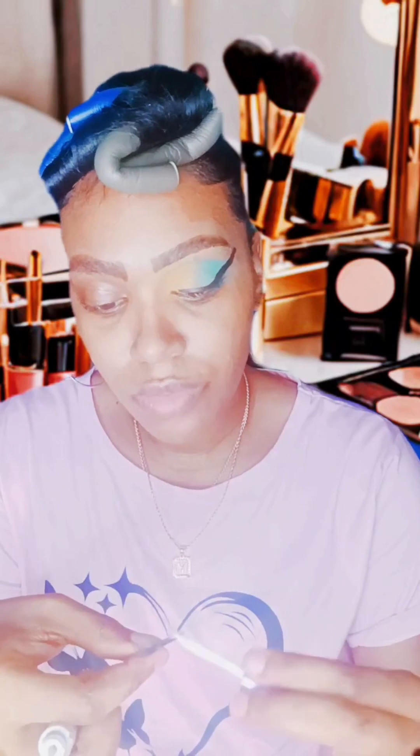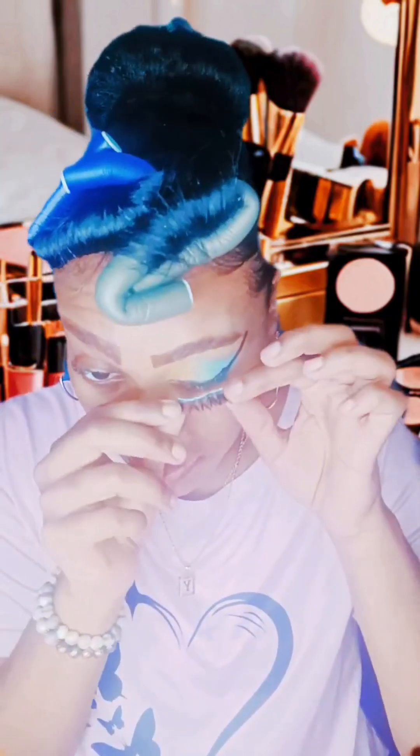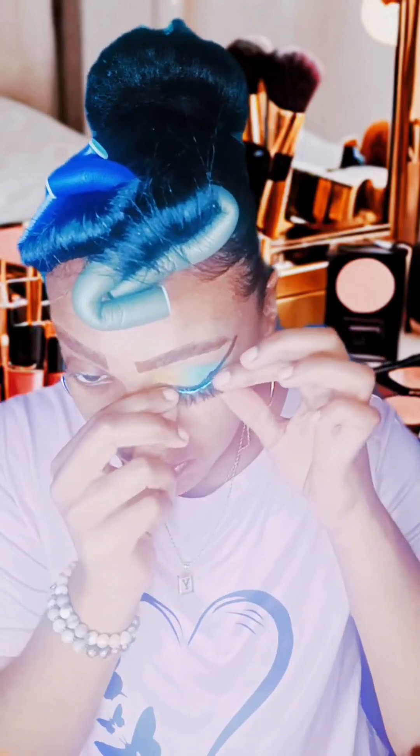If you guys are just coming on, please tap on that screen and show some love. Also like my TikTok, like my YouTube — everybody coming on, show some love. So I'm just going to go around the rim of my lashes and apply these babies on.